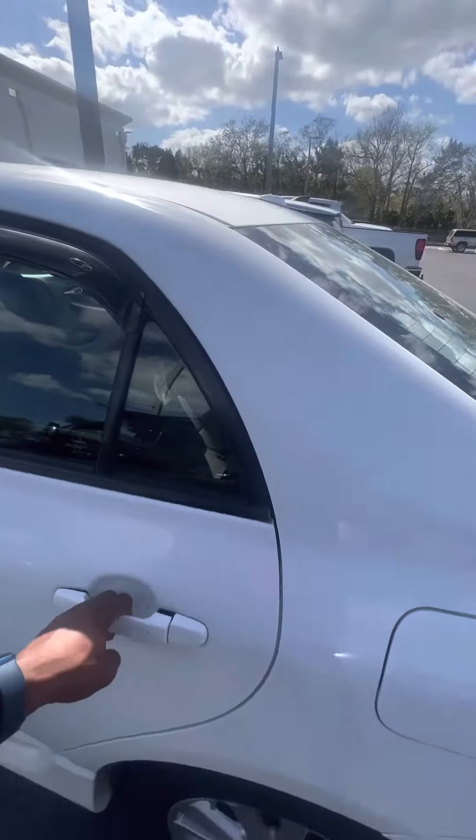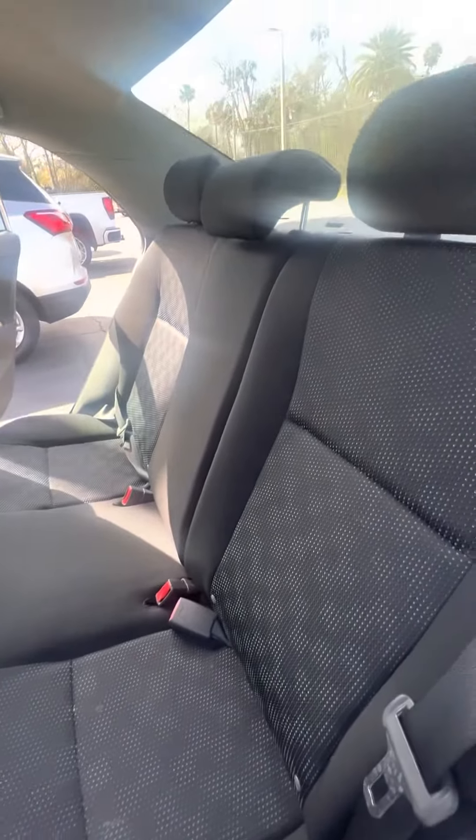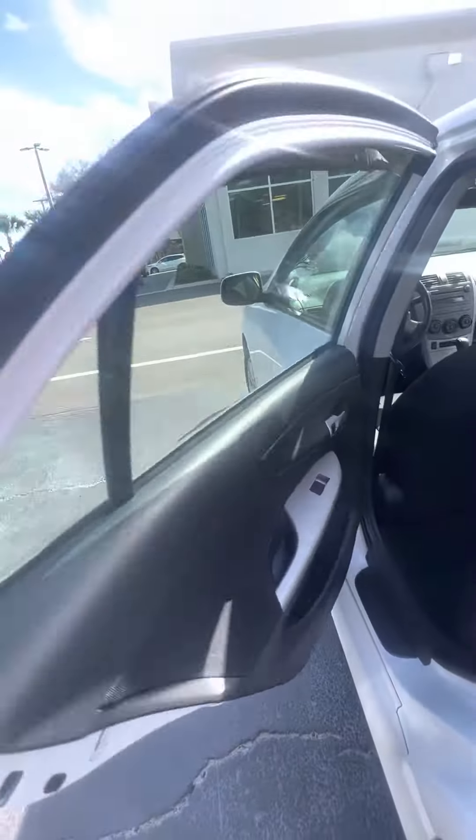Give you a closer view of the back row behind the driver's side. No rips, no tears, no damage to the seat, no damage to the doors as well.